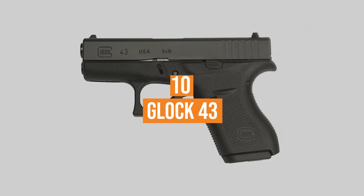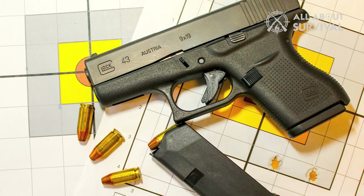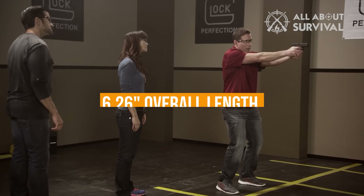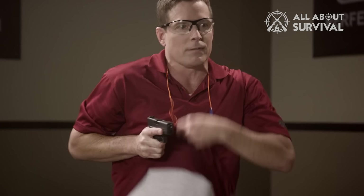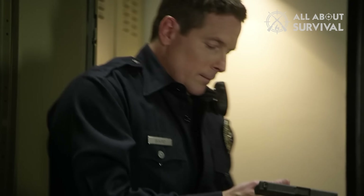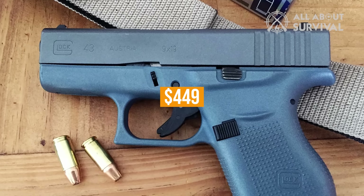Number 10: Glock 43. Among the most anticipated Glocks ever produced, the G43 lived up to expectations. At 6.26 inches in overall length and 17.95 ounces unloaded, the 6+1 pistol runs on the larger side of micro pistols, yet is concealable as ever. Aggressive grip texturing makes it easy to shoot, a large magazine catch helps enable lightning-fast magazine reloads, and the pistol is more than affordable at $449.